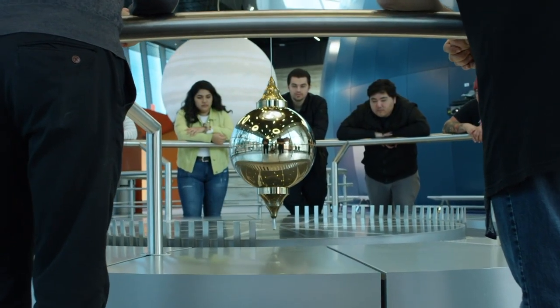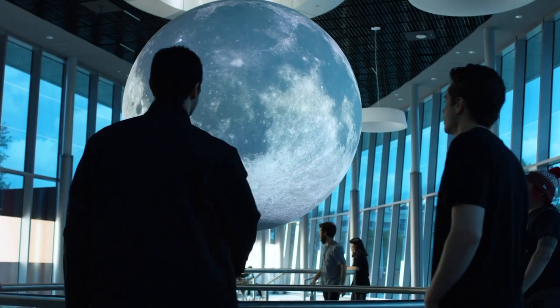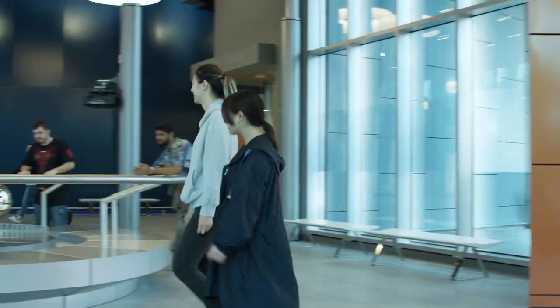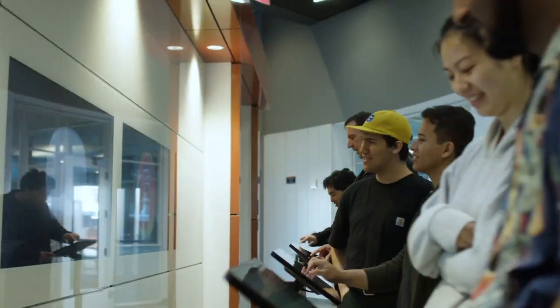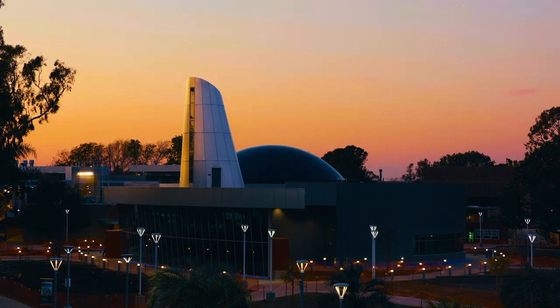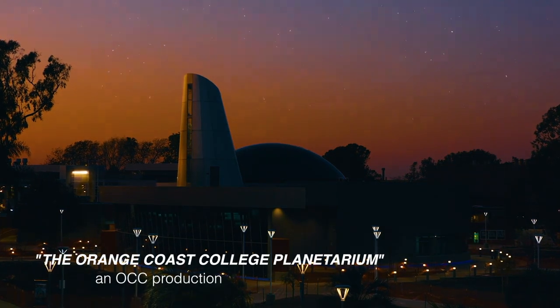Imagine a place where children explore the mysteries of the universe, where college students navigate new worlds of opportunities in science, technology, engineering, art, and math. Where families and friends encounter galaxies millions of light-years away. Imagine a world-class space to discover infinite possibilities — the Orange Coast College Planetarium.